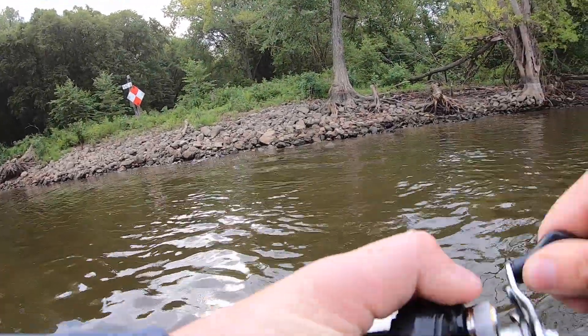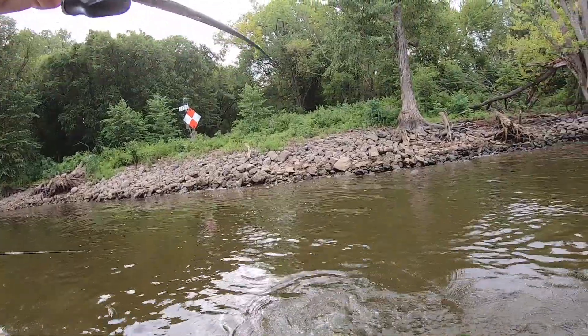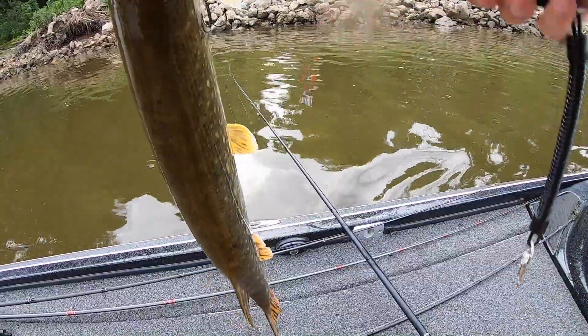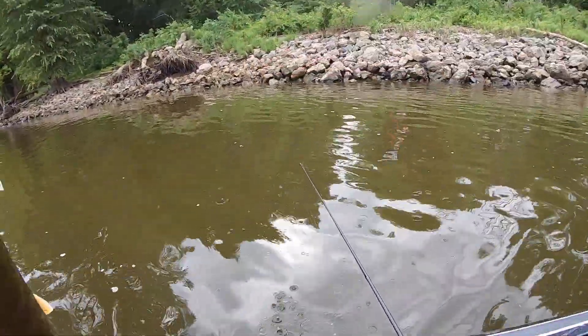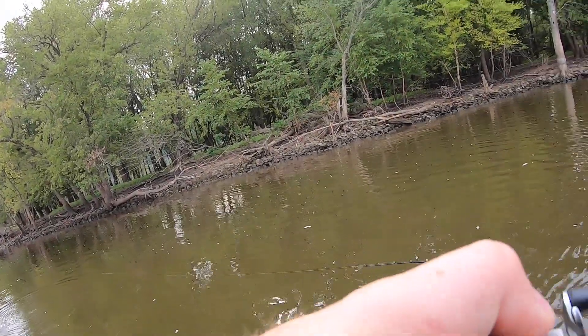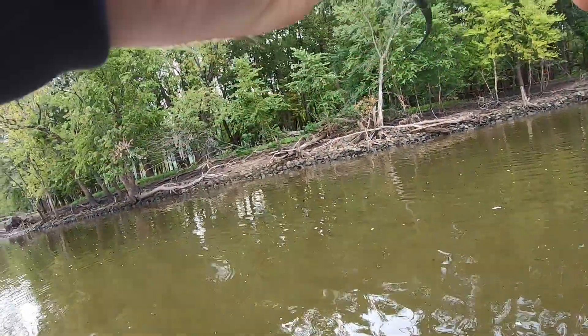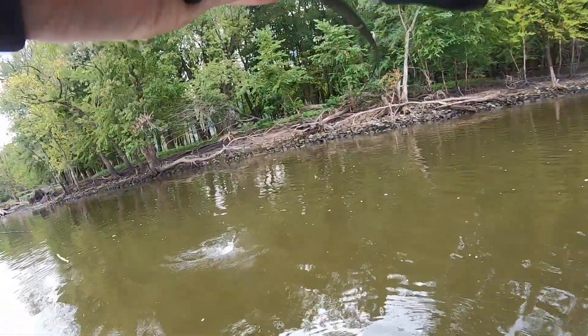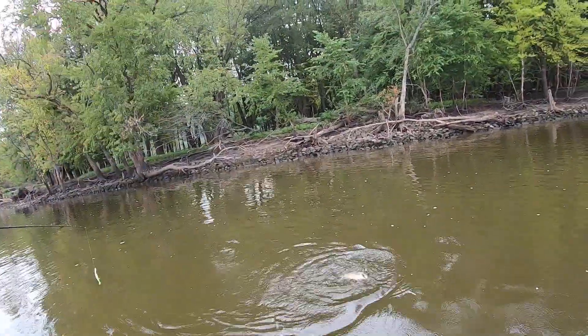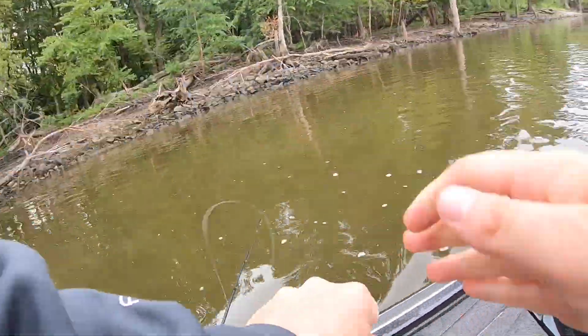We got one - pike. There's some solid little chunks in this river. Got another one - that's probably another pike. Feels pretty large. Drum. After catching a few pike and a few drum, we decided to go back to the main river because it just didn't seem like the bass were back in those non-main river channels.